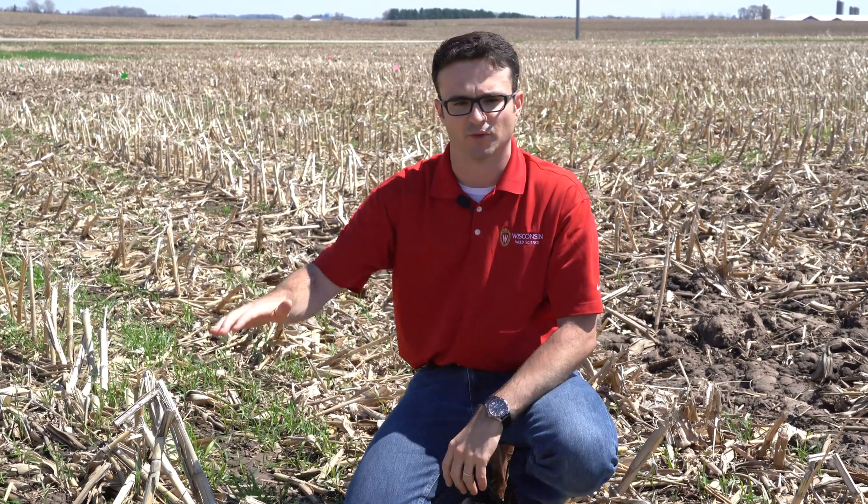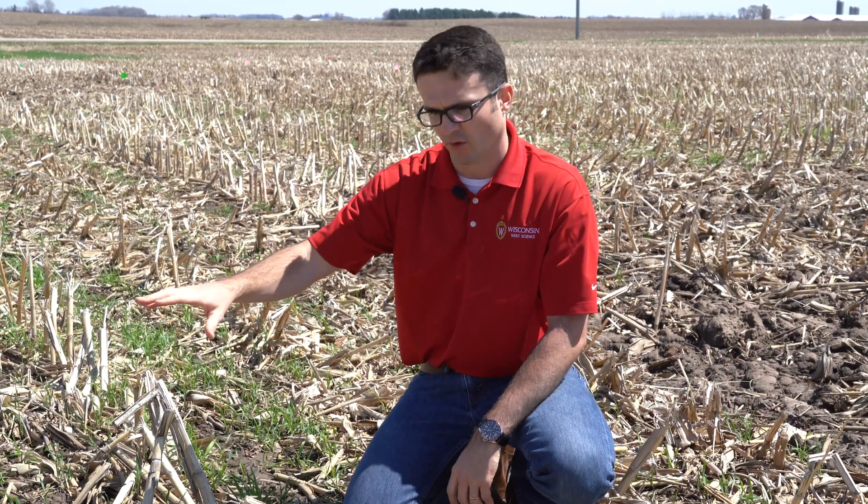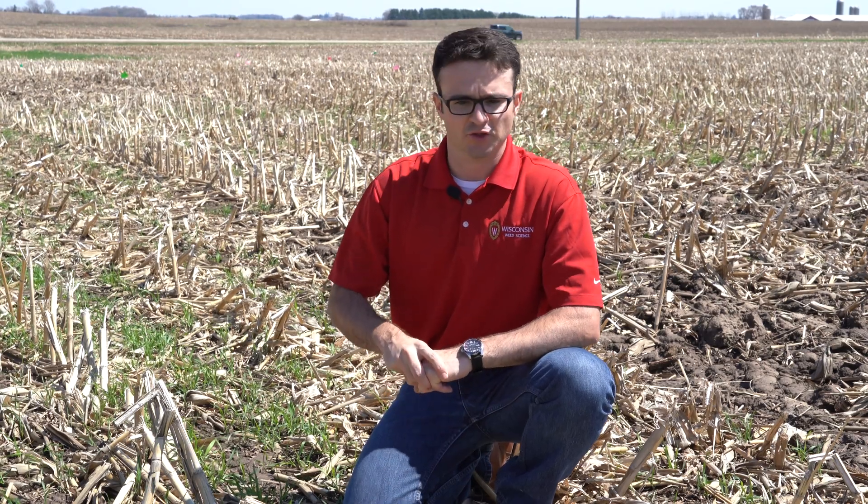Now if you're not going to chop that cereal rye — if you're growing it exclusively for soil health, soil protection, or weed suppression — you're going to need to terminate it prior to your crop establishment. UW researchers recommend that you terminate the cereal rye cover crop two weeks prior to establishing your corn and/or soybean crop.